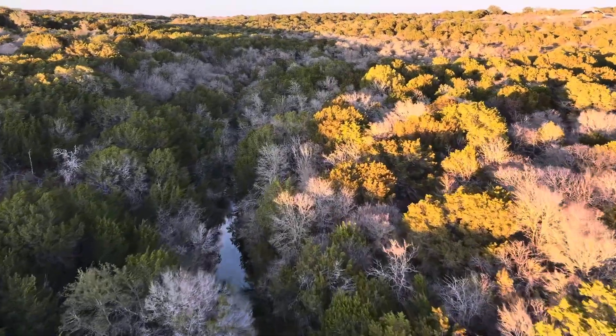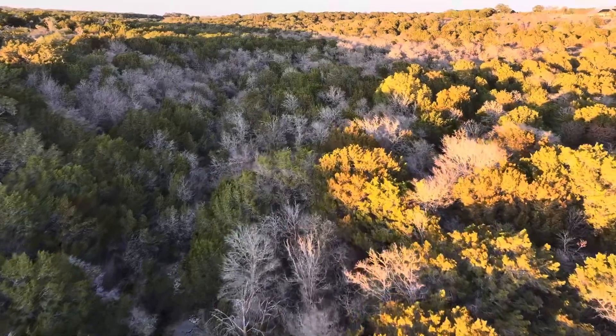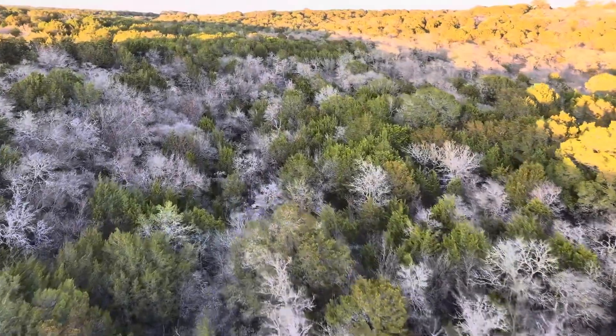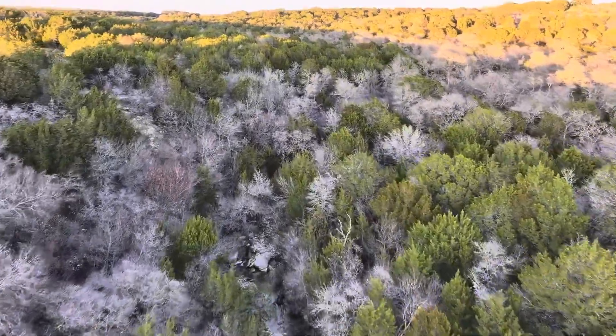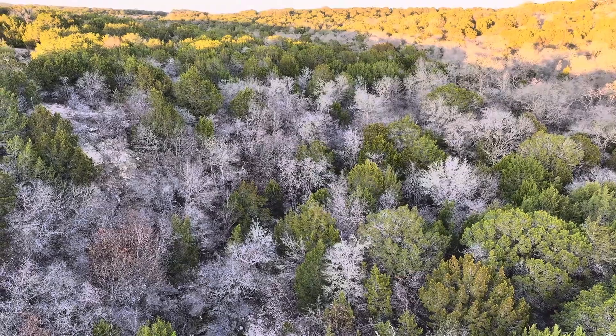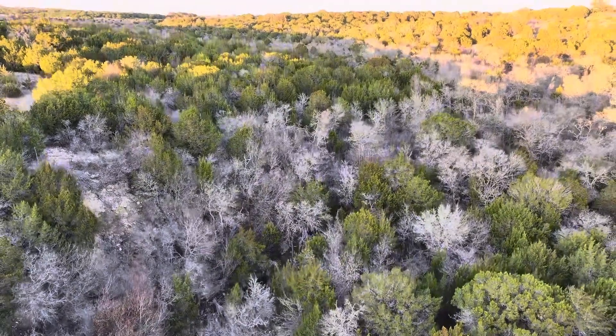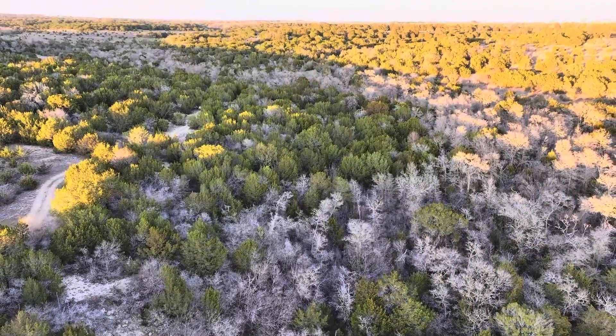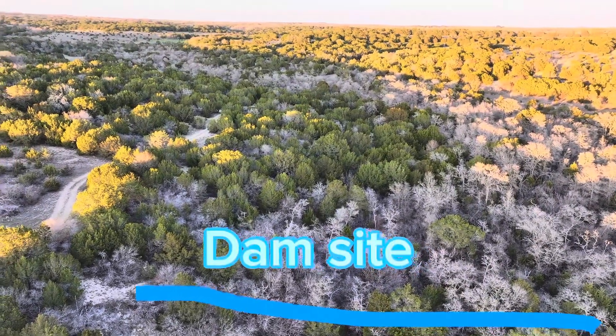It's important to note that in the state of Texas, you can't build a lake over a waterway that's greater than 200 acre-feet. So it's important that we keep that in mind — we're definitely not going to exceed that, but that's a pretty large amount of water.